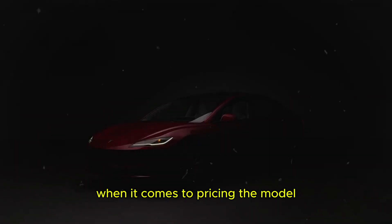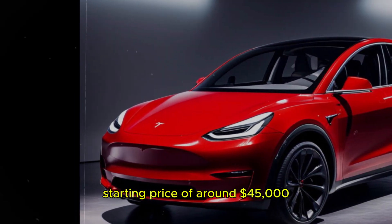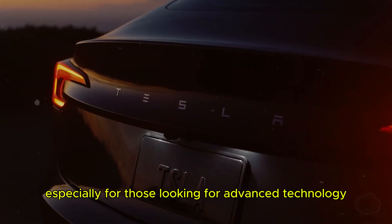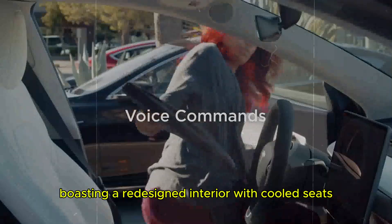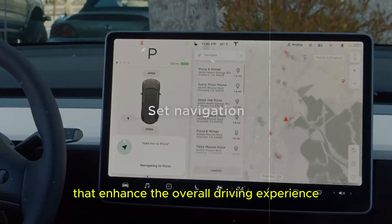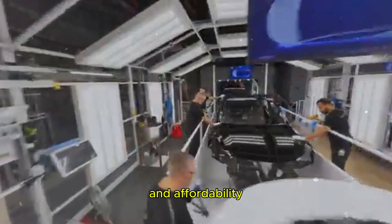When it comes to pricing, the Model 3 may be more appealing to budget-conscious buyers, starting at around $39,000 compared to the Model Y's starting price of around $45,000. That $6,000 difference is significant, especially for those looking for advanced technology at a lower cost. Despite the lower price, the Model 3 doesn't compromise on features, boasting a redesigned interior with cooled seats, a rear-view display, and suspension improvements that enhance the overall driving experience, making it an attractive option for those looking for technological innovation and affordability.